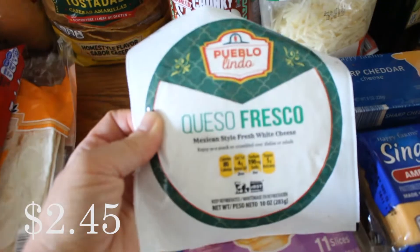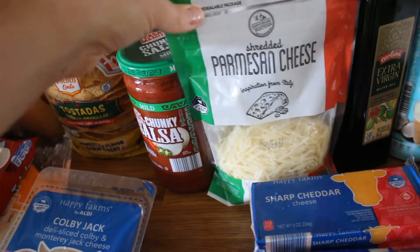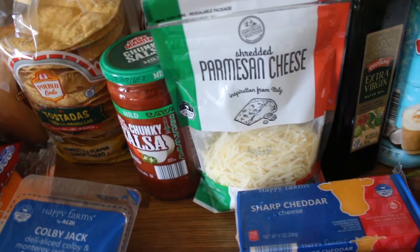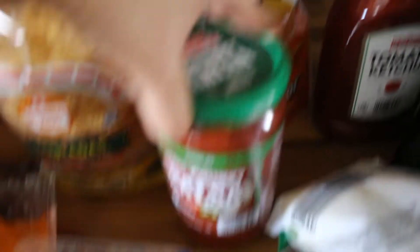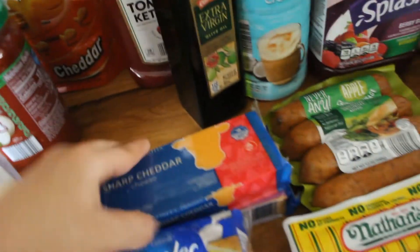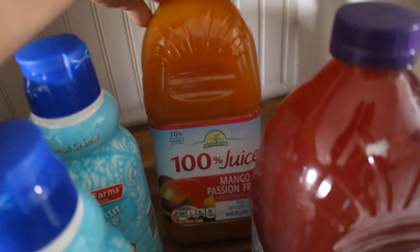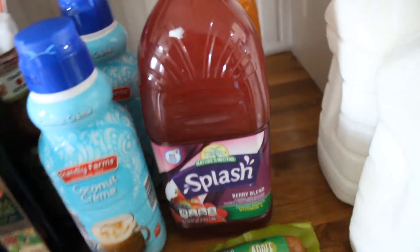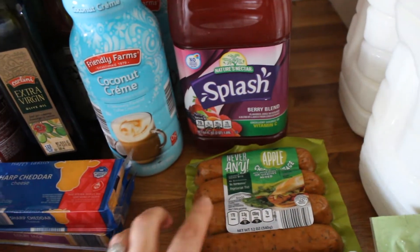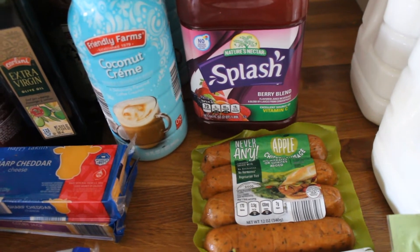I got a bunch of cheese — queso fresco for the zucchini that I'm going to make, some Colby Jack slices, and some Parmesan cheese. I'm going to use the Parmesan for the roasted potatoes that I'm doing with that sheet pan dinner. I also got some goldfish, some salsa — this is one of my favorite jar salsas, it just tastes really good. I got sharp cheddar and Colby Jack, some American slices, and ketchup — this is actually my favorite ketchup, it just tastes better. Some olive oil, two more coconut cream creamers because I was completely out, and some mango passion fruit and berry blend juice for Chris. I also picked up this apple chicken sausage, which is going to be for the sheet pan dinner — apple chicken sausage with Brussels sprouts and red onion with a honey mustard glaze on top.